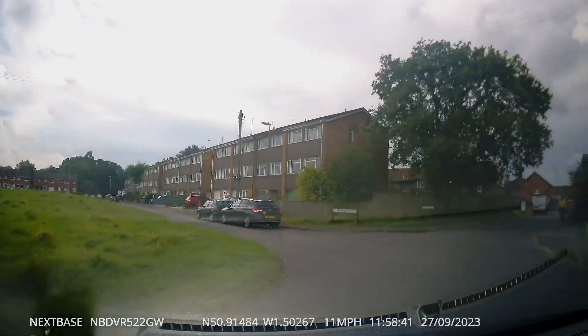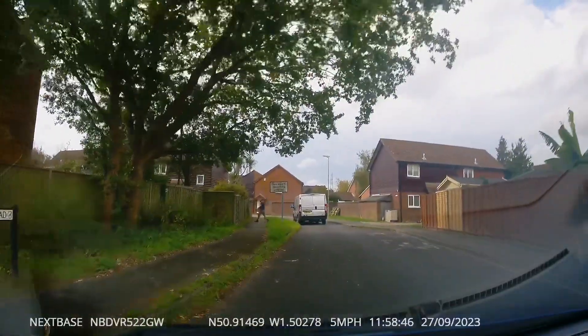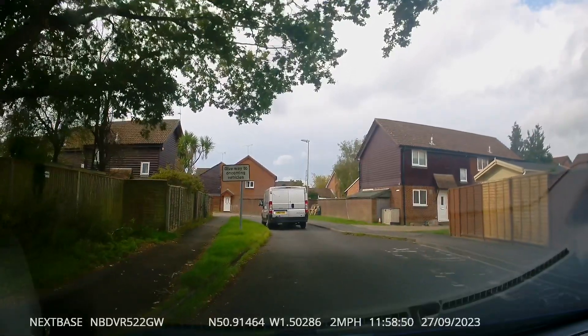Just after the bend we've got a single track road. This van in front is a delivery driver — he's decided to stop there and block up the whole road so he can do his delivery. Could have picked his spot a bit safer than that.